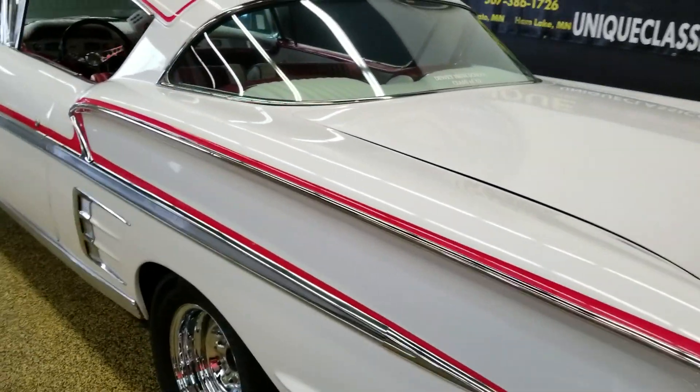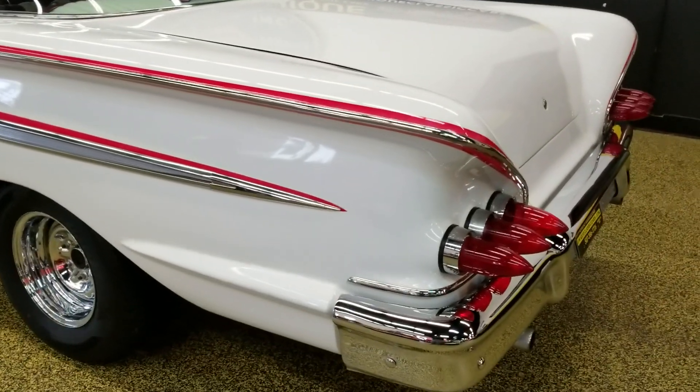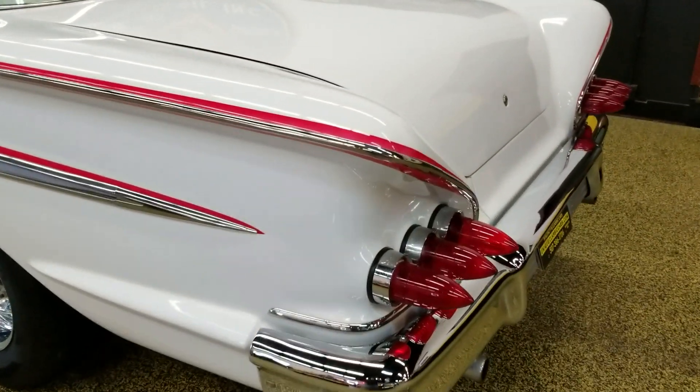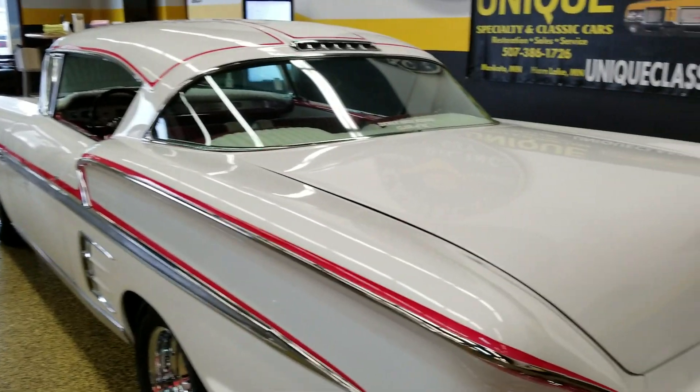How'd you like to have been the lucky one that happened to pick that up back in the day? Again, this is a tribute to that car — a very nice running and driving vehicle, and it has a look.